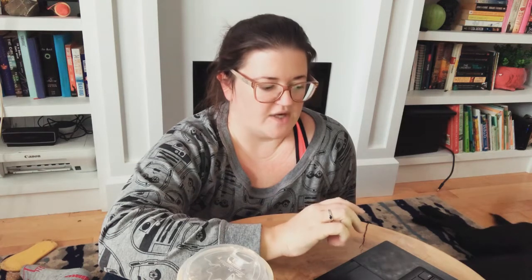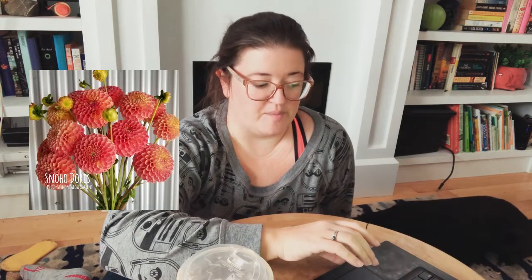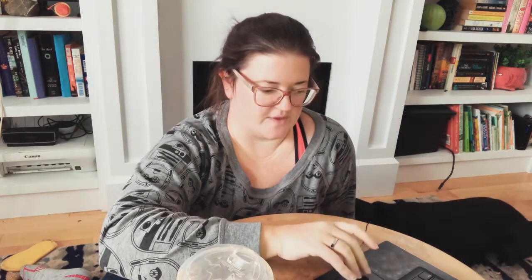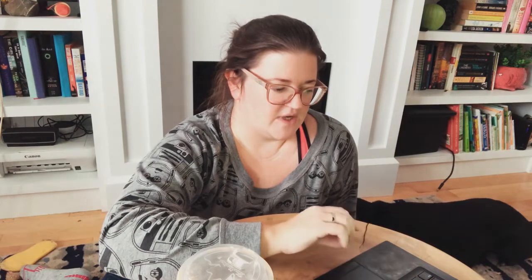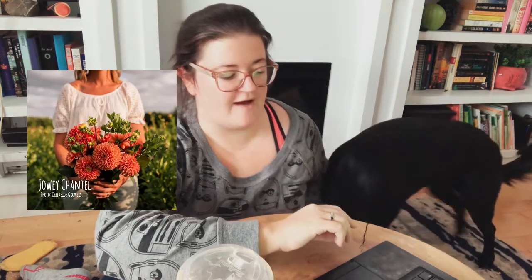The next one I have ordered is Snowshoe Doris, which was kind of difficult to categorize — it looks like it might be one of those color chameleon type dahlias. It's between four and five inches and a ball type. The next one is Jowy Chantel, which is definitely an orange ball type with blooms between three and a half and four inches.